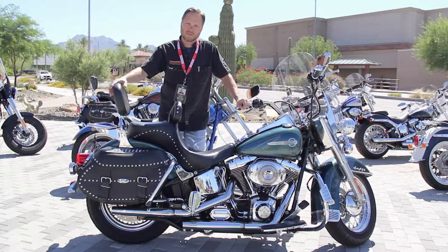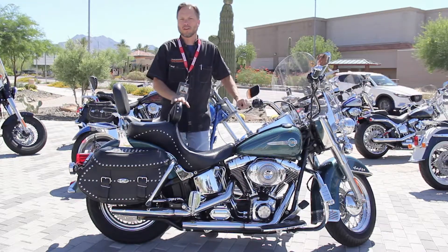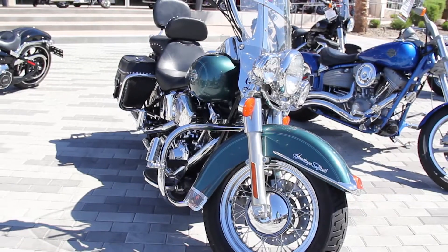Good morning, this is Chad at Harley-Davidson of Scottsdale. We have a bike for every budget and this is one. This is a 2002 Heritage Softail Classic.